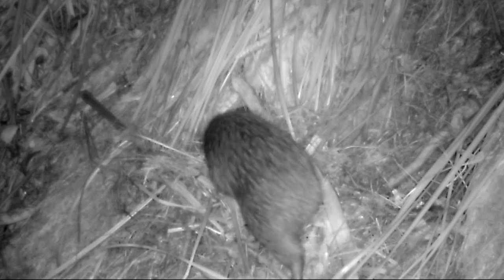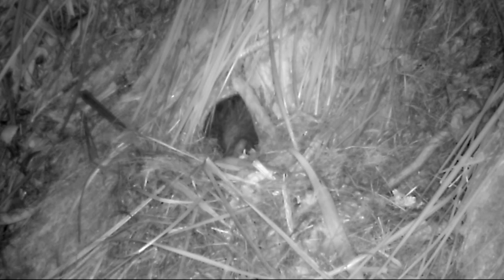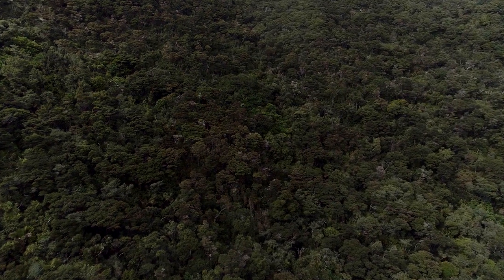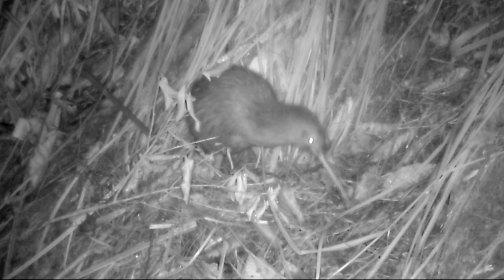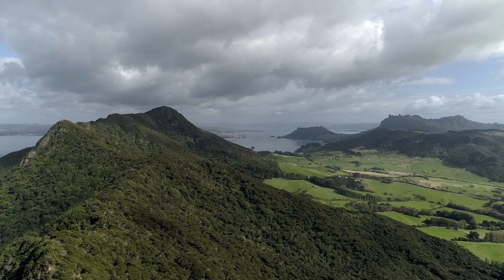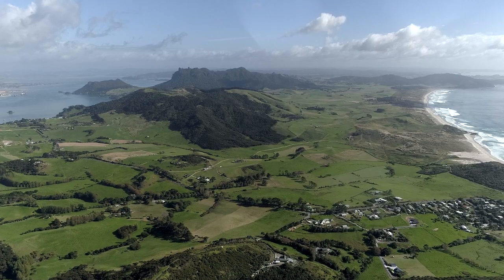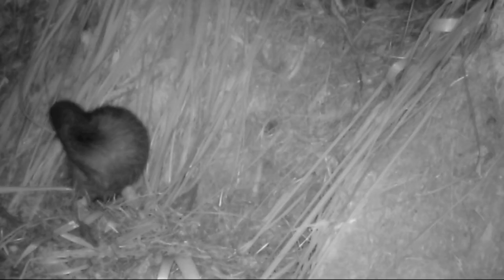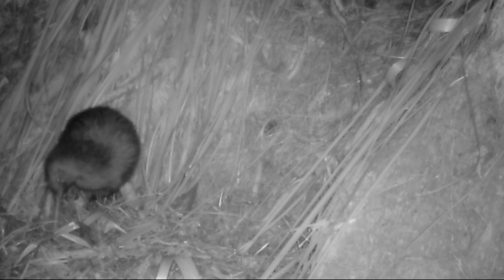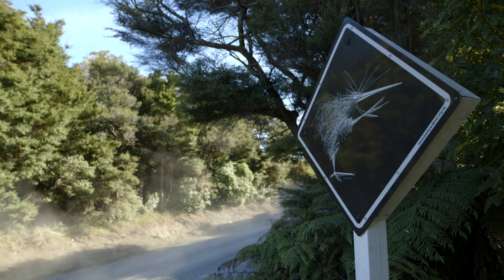If you ask a random group of New Zealanders where they think kiwi live, it's a fair bet many will say only in remote, inaccessible bush, far away from any humans. And that's a perfectly understandable answer. But it's wrong. What Backyard Kiwi has discovered in Whangarei Heads is that providing kiwi have protection from predators, a reasonable food supply and somewhere suitable to nest, they can live very close to us indeed — even in a busy, noisy quarry.